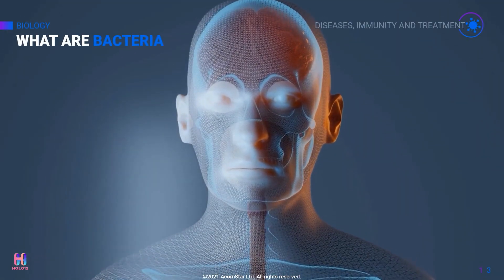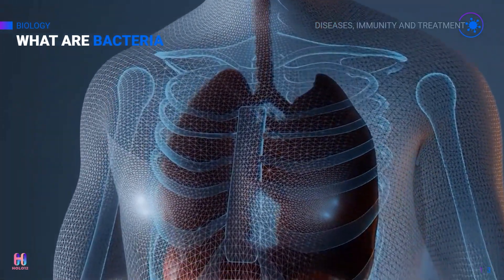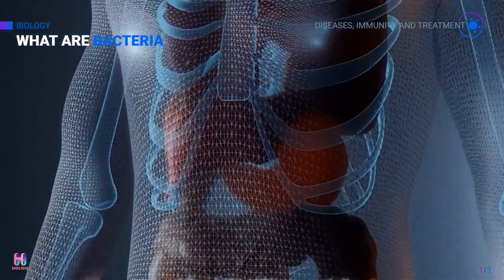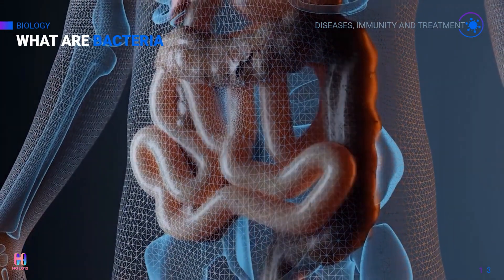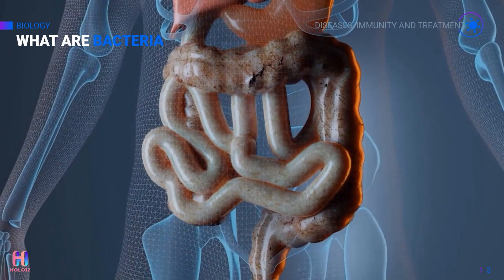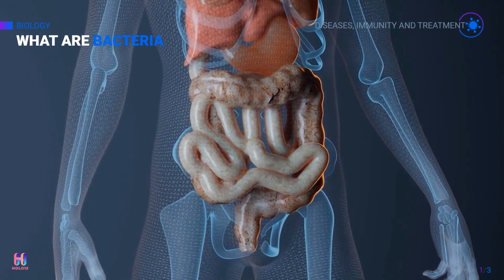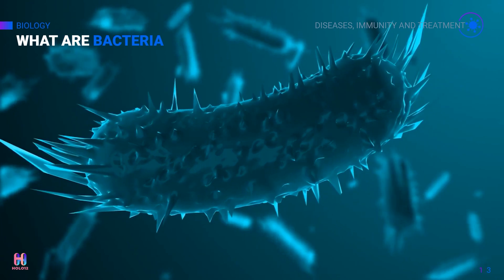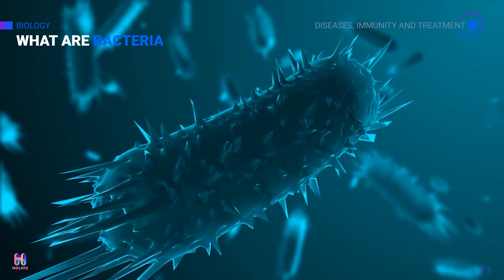The human body is full of bacteria. In fact, it is estimated it contains more bacteria cells than human cells. Most bacteria in the body are harmless, and some are even helpful. For example, in our digestive system we have bacteria that are very necessary to help our bodies function in a normal way. A relatively small number of these species cause disease.